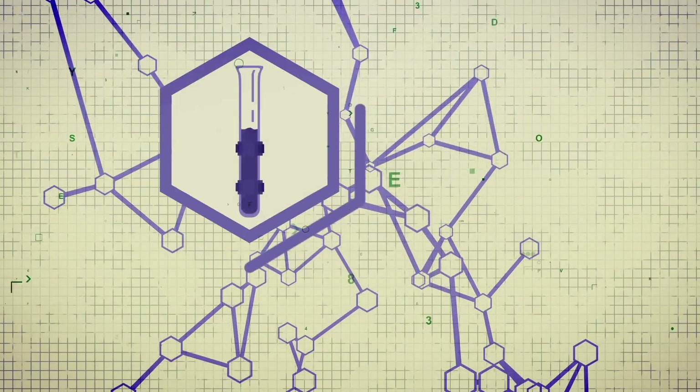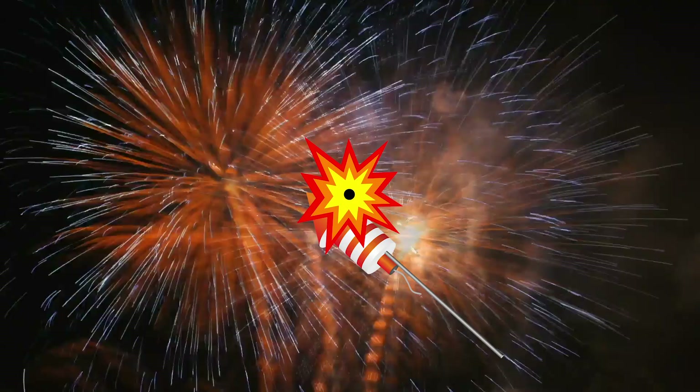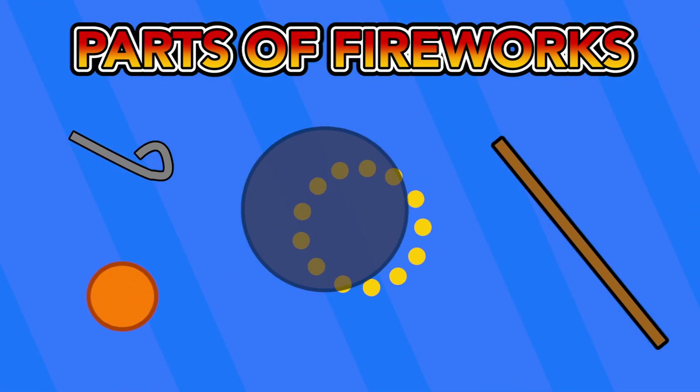Now that we understand the chemical reactions behind a firework, let's figure out how they are propelled and how the explosions are initiated. There are four main parts that help to set off the firework: the stick, the fuse, the charge, and the effect.